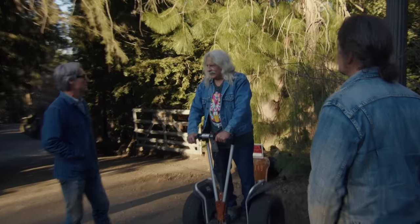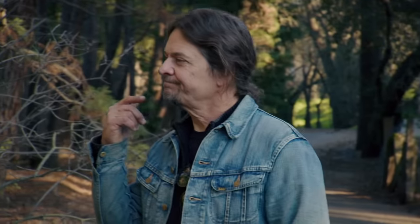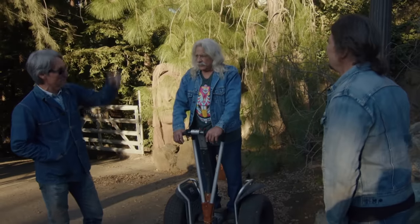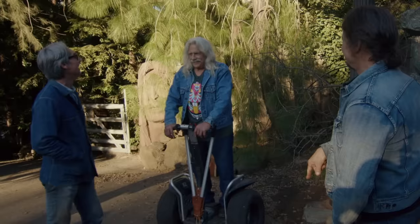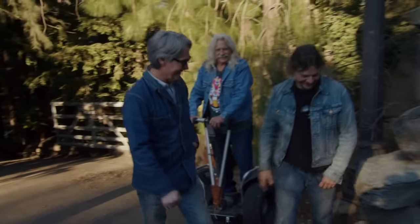10,000 bucks for this. And? Two grand for the bicycle. 2,200 for the bicycle. OK. So 12,200, delivered here, get that off the ground right here. Yeah, I could do that. All right. Thanks, man. Dude, this is working out really good today. This is fantastic.